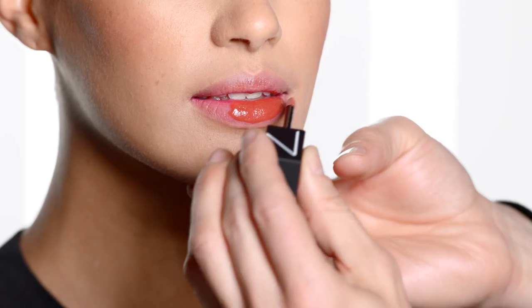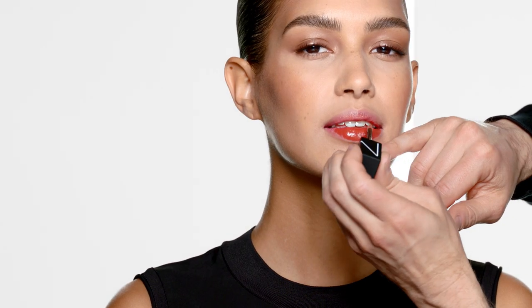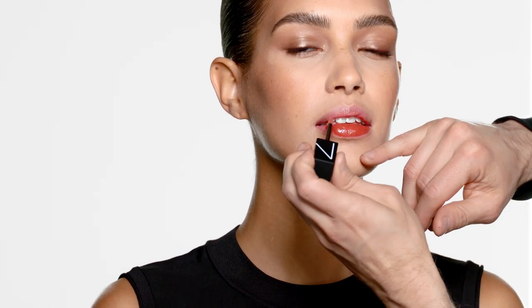The shade I'm using is Slow Ride and it's a beautiful warm brown color. It works really well with a clean eye, a defined eye, or even a smoky eye.